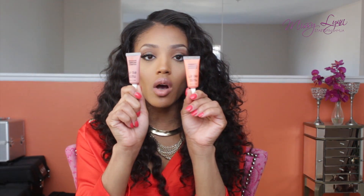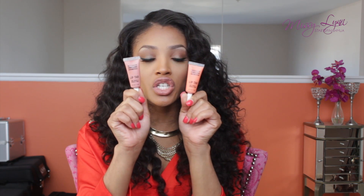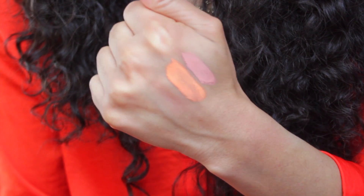I went to the OCC booth and picked up two Lip Tars — one in Cha Cha and one in Hush. I feel like I might have had these in my stash before, or I had them and threw them away. I first came to iMats in 2011 and bought a lot of OCC Lip Tars because they are very opaque, a little goes a long way, and they last a long time. I bought two of these and they were $10 each.